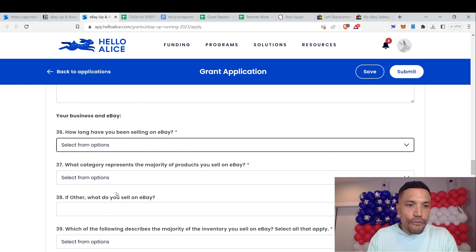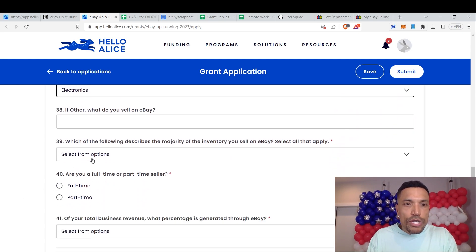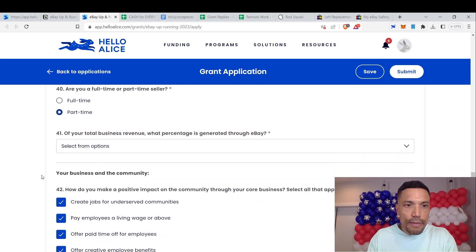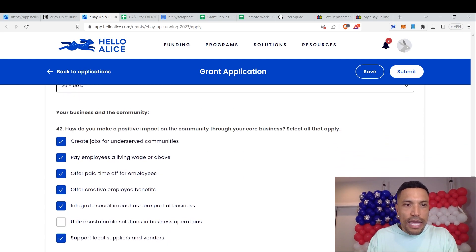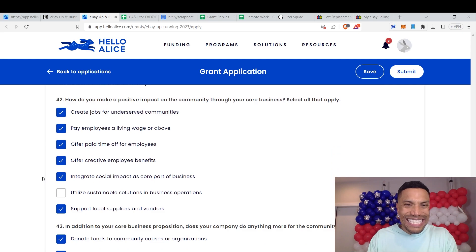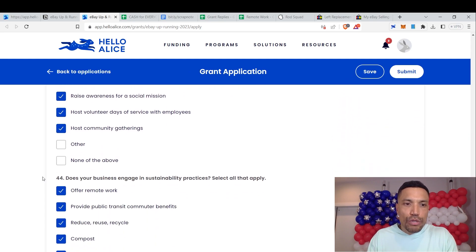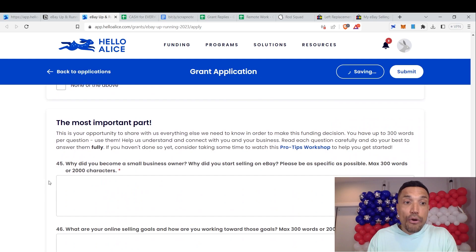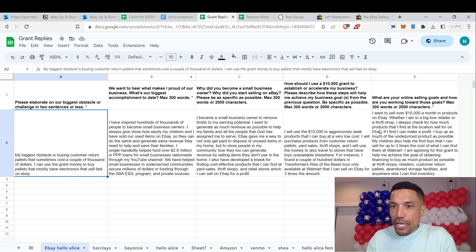How long have you been selling on eBay? Five to ten years. What category represents the majority of products? Electronics. Which of the following describes your inventory? Pre-owned. Are you a full-time or part-time seller? Full-time. What percentage of your total business revenue is generated through eBay? About 50%. For business and community impact: create jobs, pay employees a living wage, offer creative employee benefits. For sustainability practices: offer remote work, compost, and more. The most important part: why did you become a small business owner and why did you start selling on eBay? We go back to the grant reply spreadsheet — and we have it right there.